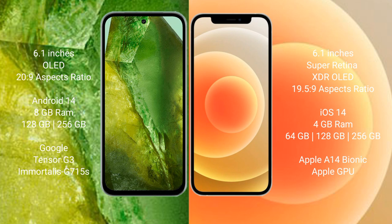Google Pixel 8a runs on the Android 14 operating system; iPhone 12 runs on the iOS 14 operating system. Google Pixel 8a comes with 8GB RAM and 128GB/256GB internal storage, Tensor G3 processor and GPU G715S. iPhone 12 comes with 4GB RAM and 64GB/128GB/256GB internal storage, Apple A14 Bionic processor and Apple GPU.